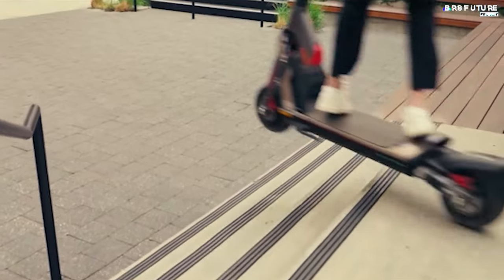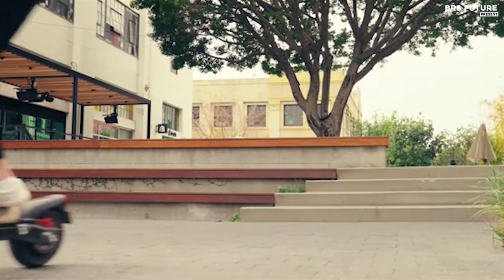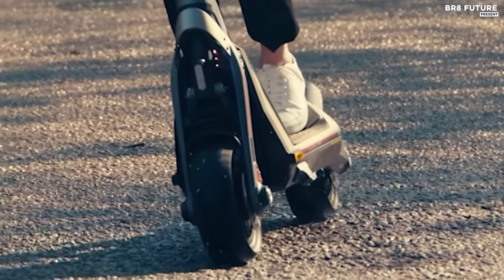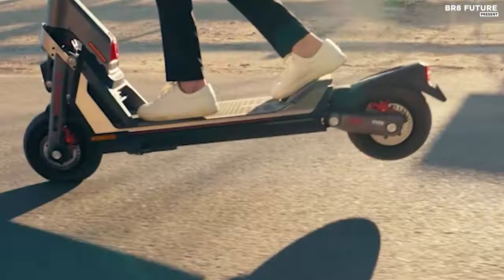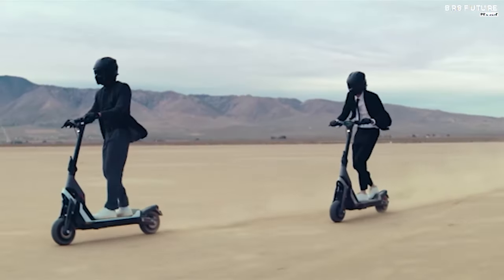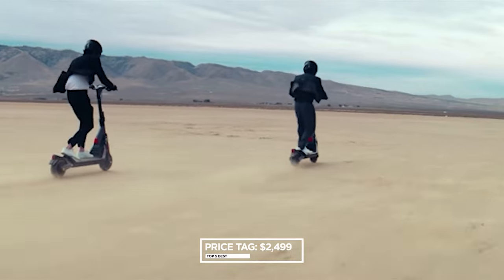With front double wishbone and rear trailing arm suspension, maneuverability is optimized for both stability and agility. The GT2 also features charging technology enabling rapid charging with two chargers for simultaneous or separate charging in different locations. Priced at $2,499 USD.